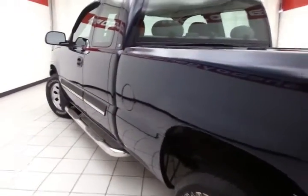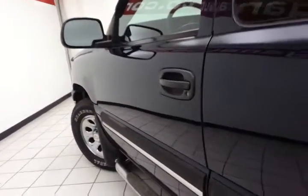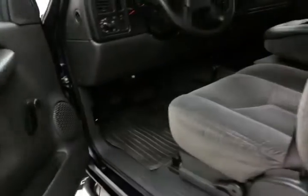As you can see, very clean for a 2007 — obviously been very well taken care of. Rear cab doors on both sides of the truck.